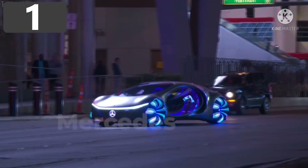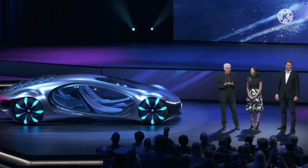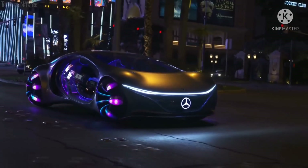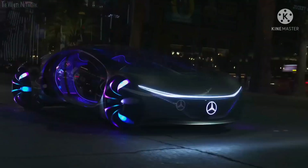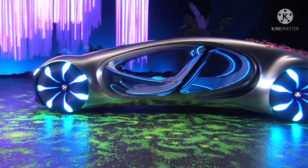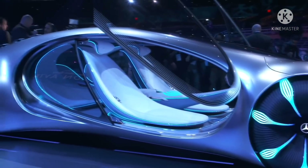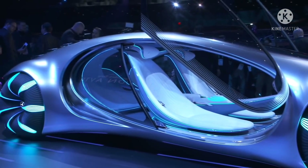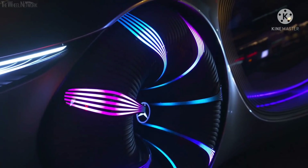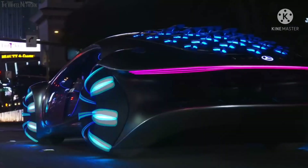Number 1: Mercedes-Benz Vision AVTR. If you want to see the most futuristic and alien-like concept car in the world, look no further — the Mercedes-Benz Vision AVTR looks like it's been delivered directly from Pandora. Unsurprisingly, it was developed in conjunction with the design team behind Avatar and was the clear star of the show at CES in Las Vegas in early 2020. It incorporates an organic design, uses materials that make far better use of the heat generated from the electric motors, and even features a hologram-based human-machine interface.